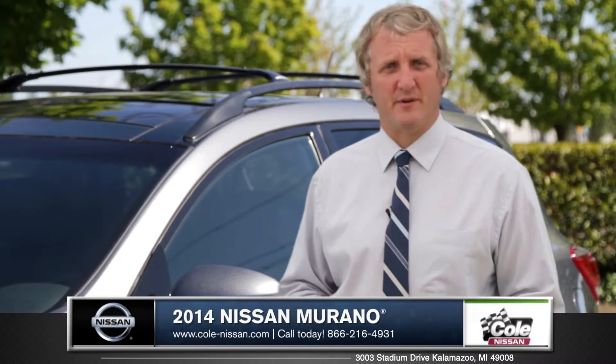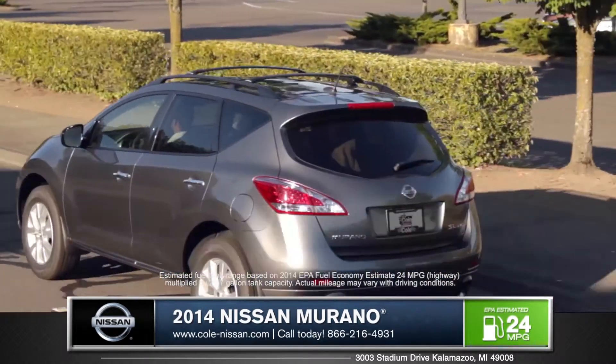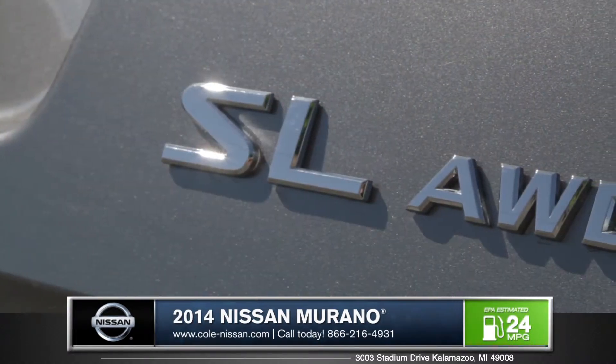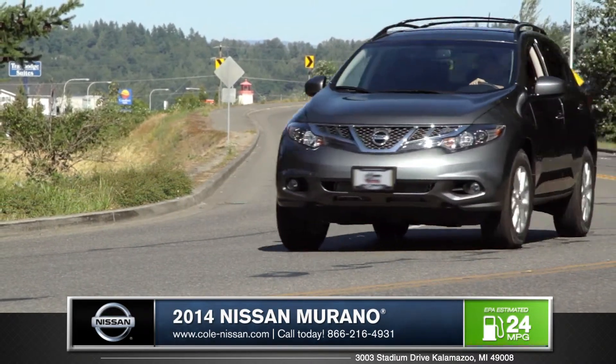Designed for great driving experiences, the Murano is both smooth and capable. The Murano's vehicle structure was specifically built to eliminate noise and vibration, and with the control and flexibility of the optional intuitive all-wheel drive, the Murano reacts to your changing needs.